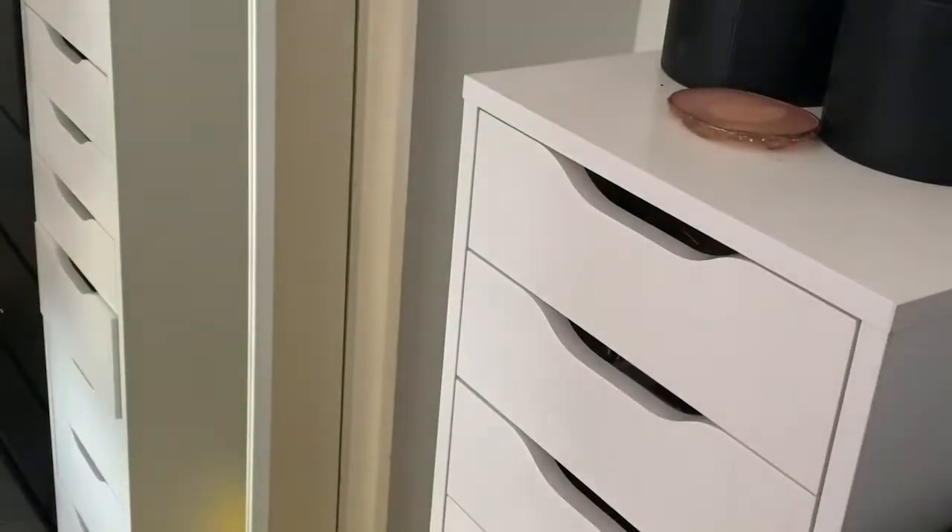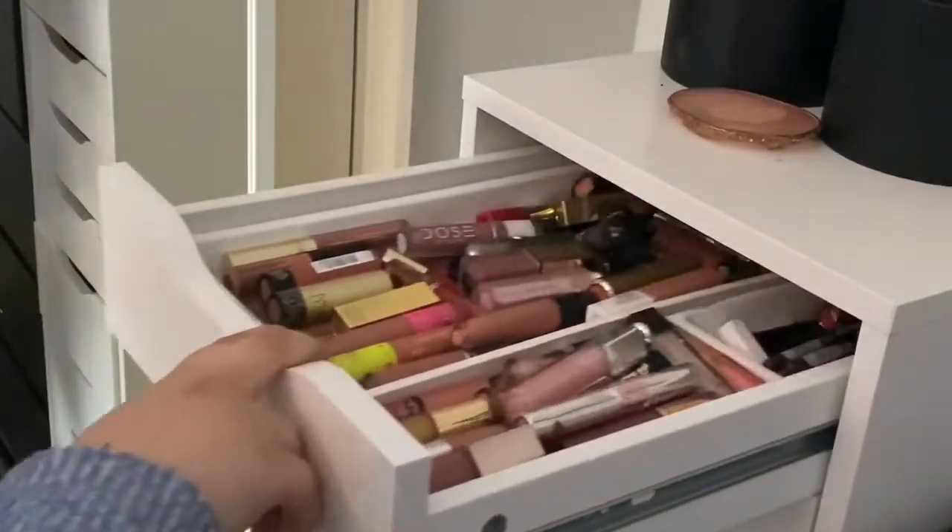Hello, I'm not setting up my camera properly because I can't be bothered - it won't be set up properly for the remainder of this video. Today we're doing a makeup collection, so I'm just going to be taking you through my drawers. I have quite a lot, so buckle in - this could be a long video. Okay, so this is my lip drawer.